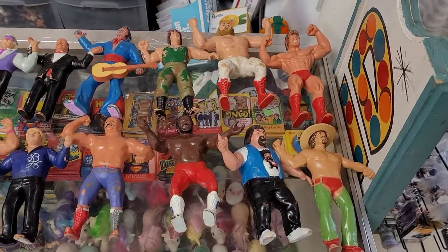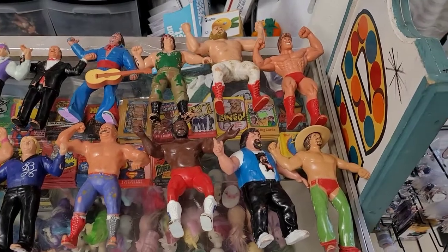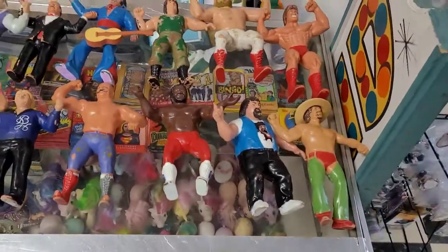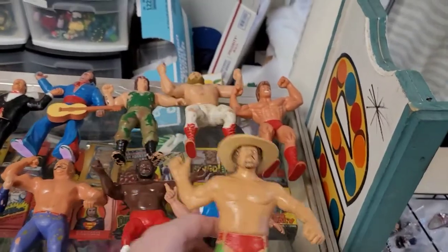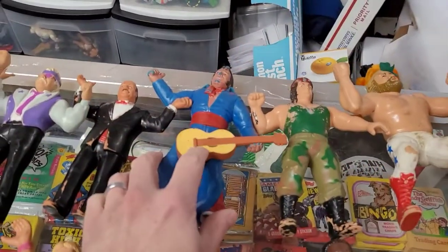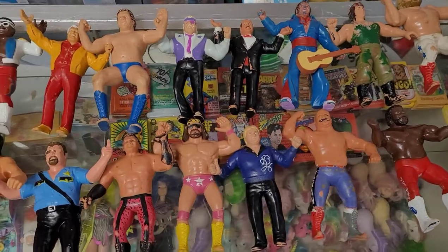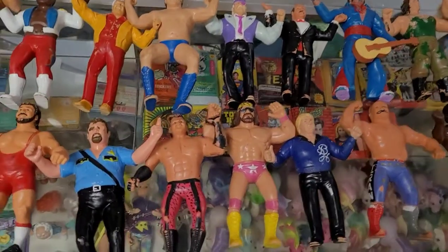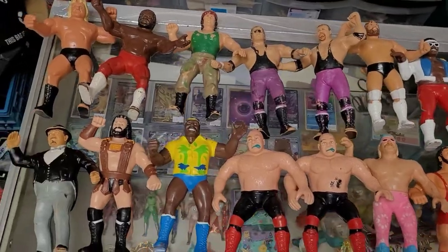So now we've arrived at what is the meat and potatoes of this most recent pickup: vintage wrestling figures. These guys are from the 80s — the old Titan LJN, the large rubber figures. Some of them even have their original accessories. You can never find this guy's hat, and this guy with his guitar. As you can see, there are a lot of them. This is one of my glass cases covered in them.